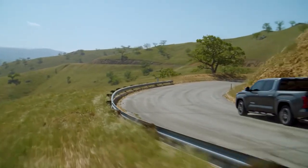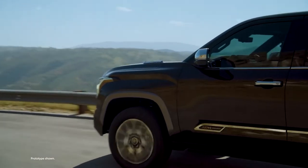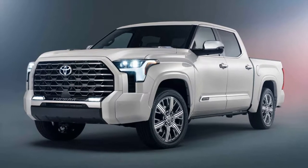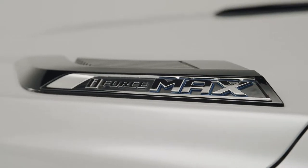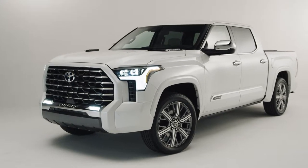Luxury pickups are big business and Toyota is throwing their hat into the ring with the all-new Tundra Capstone. Designed to push the 2022 Tundra into the upper echelon of the full-size truck segment, the Capstone is built as a new halo trim, providing a premium collection of features and upgrades for those looking to elevate their truck experience.